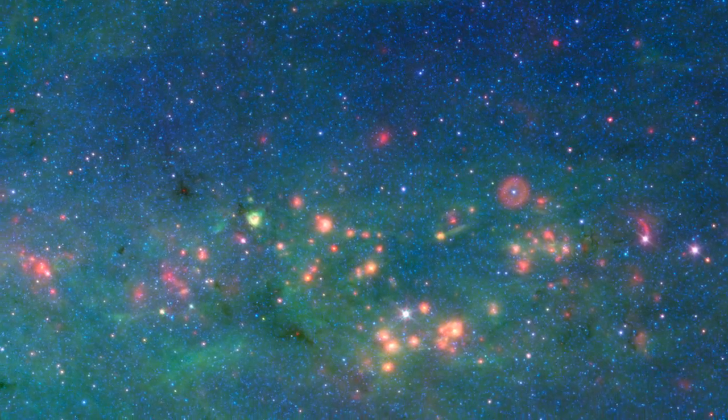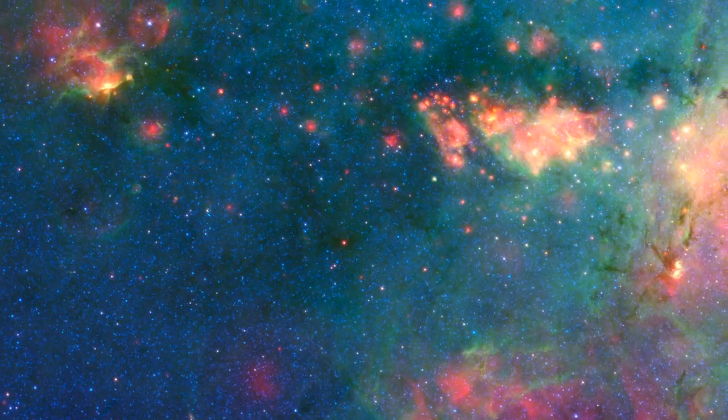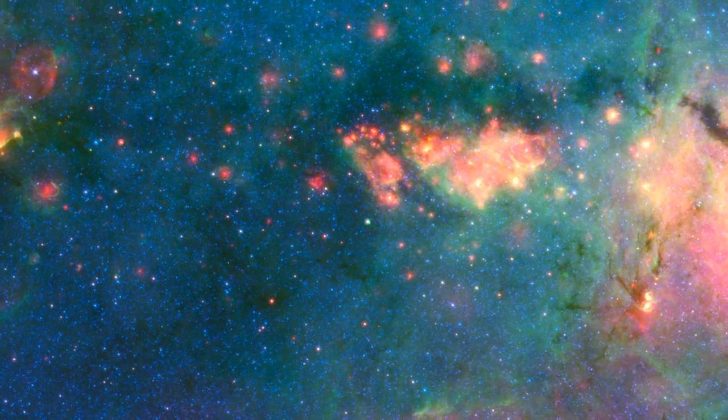Infant stars pop out as glowing red dots, lit up by their warm, dusty shrouds. They highlight the regions where stars are vigorously forming.